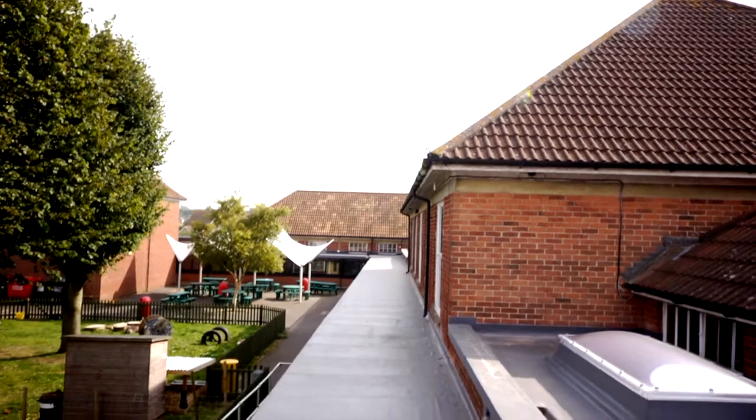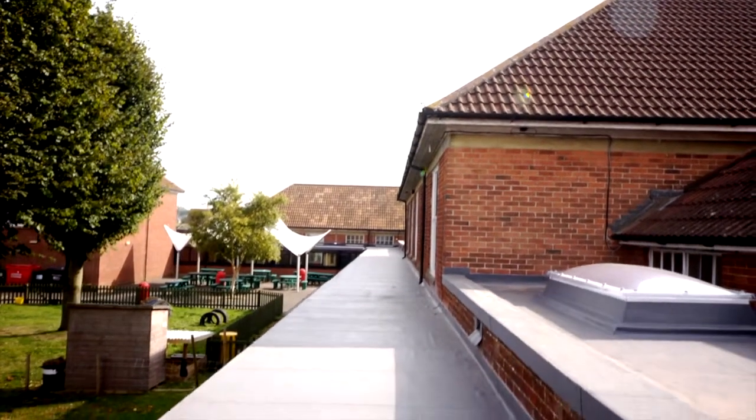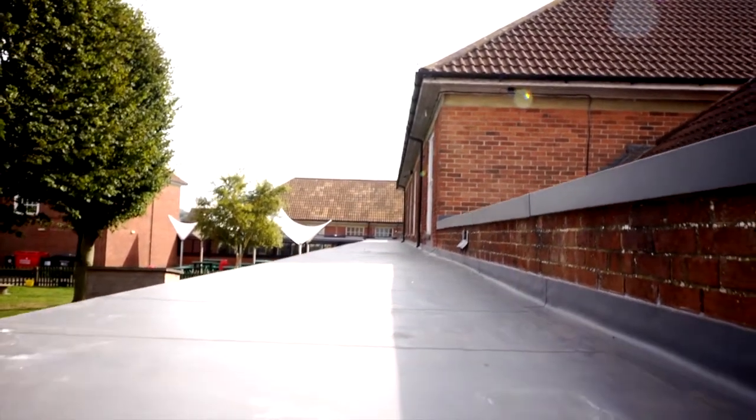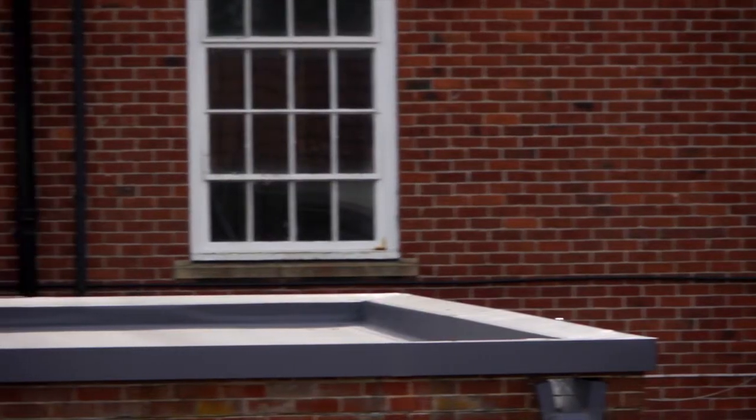So I did a lot more research and I came up with single ply, which is what we've had done across here, and we thought that was a good product. When I met Stephen Day, who came along and introduced himself and did a site survey with me, I was very impressed with the mock-ups and the product and also the finishing details across the roof. Because of the size of the roof — some nearly 2,000 square meters of flat roofing — there's some very fiddly detail with regards to hidden valleys. He was the only one that could come up with a solution that would work for us.